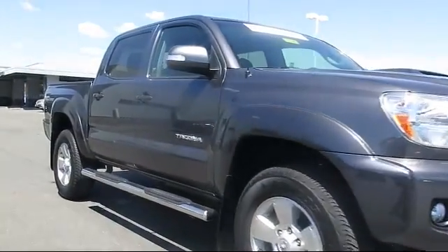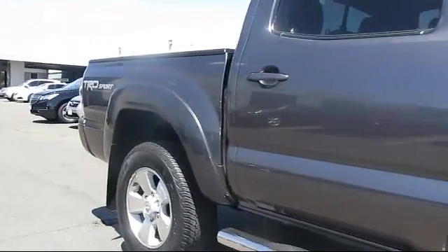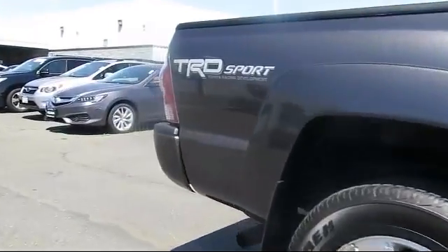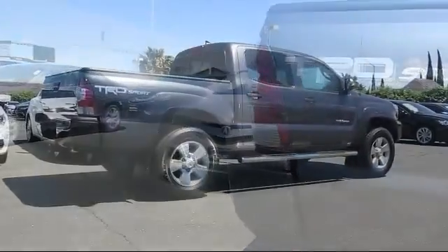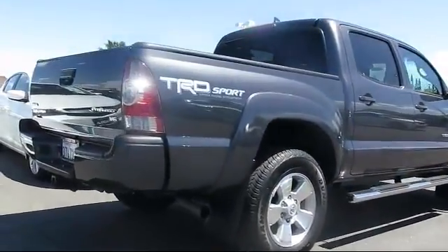It comes equipped with cruise control and has less than 25,000 miles on the odometer. Every Toyota certified vehicle goes through a rigorous 160-point quality assurance inspection by Toyota factory trained technicians.